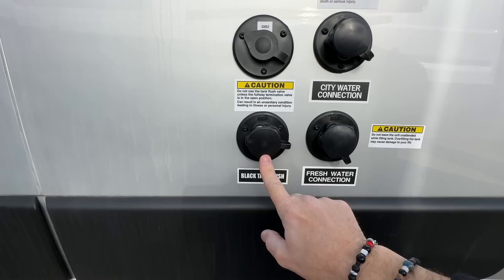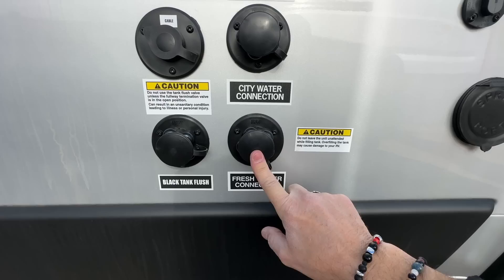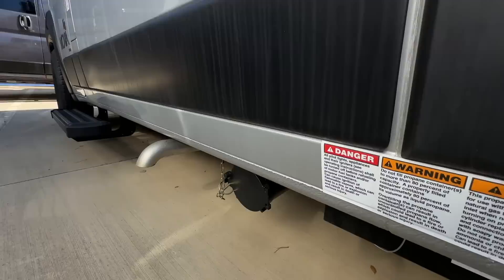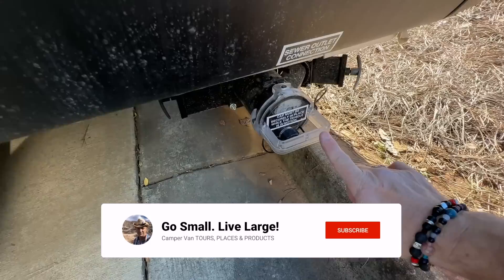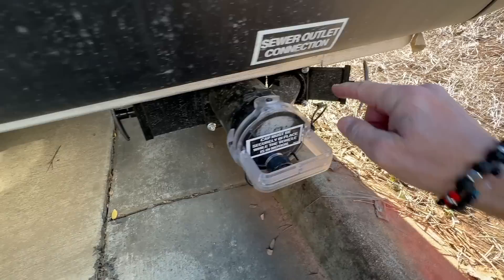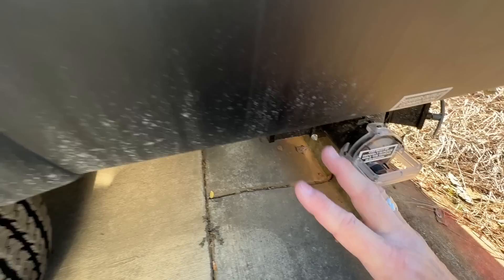This is for the cable, a black tank flush that rinses out your black tank, and this is the fresh water connection to fill your tank — then you run off the pump from the van itself. What's interesting about Coachman's approach is they have two gray water drain points: one up front for the kitchen sink and one in the back for the shower and sink gray water. The black tank is separate. So you have to move your hose twice, but it's still pretty cool.